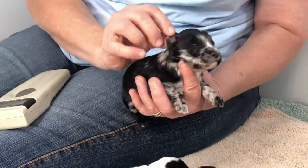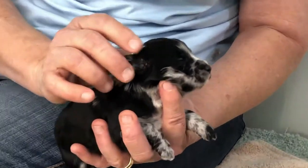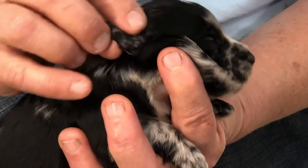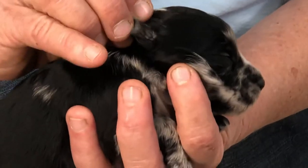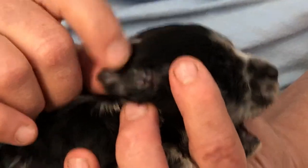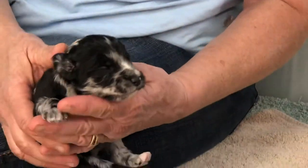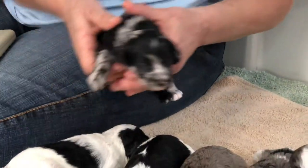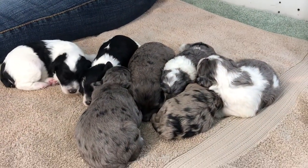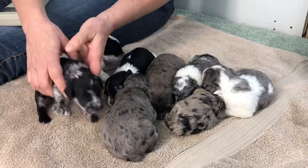Eyes are still closed, ears are still sealed shut. They're just starting to get little flakes on them — I can see a flake of skin at the top. As their eyes open, so do the ears, so these flakes tell me it won't be long until those eyeballs open. She is one pound, three ounces right on the button. She's doing really well.